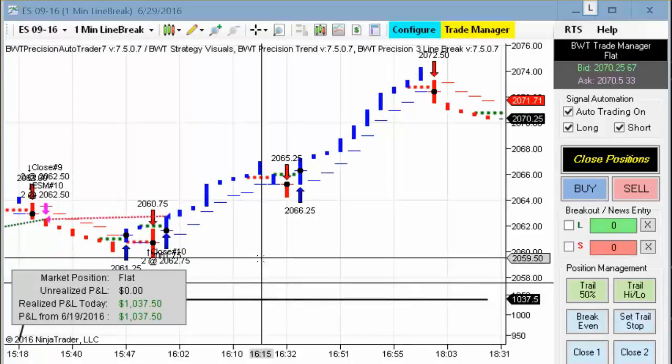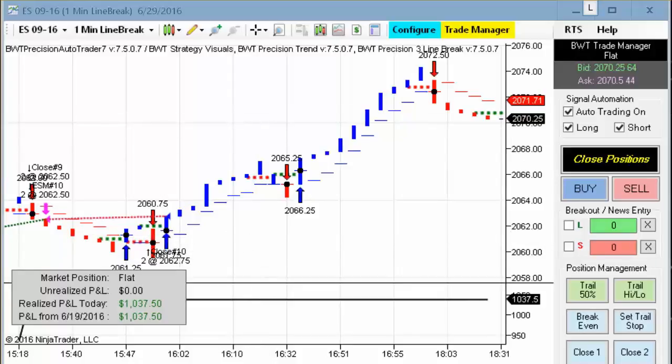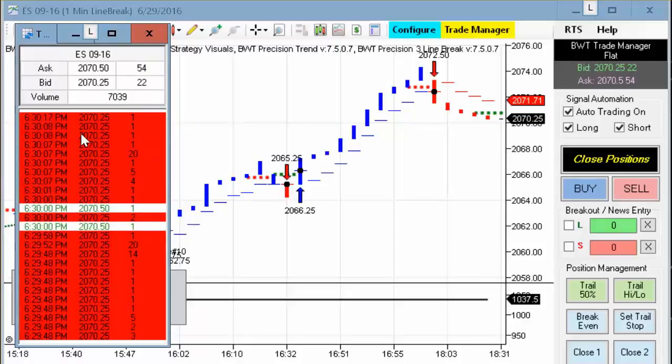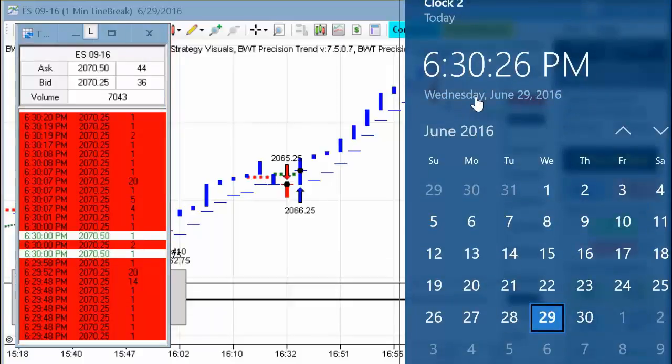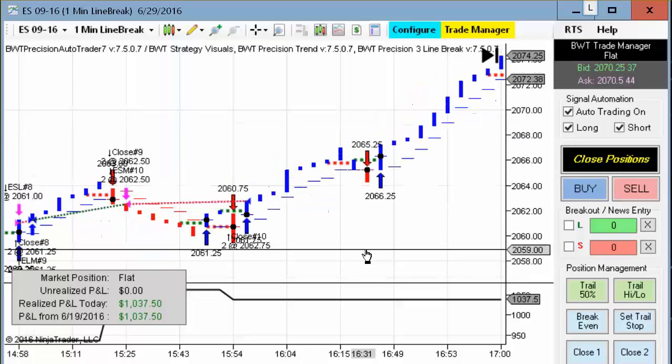Wednesday June 29th, it's 6:30 p.m. Eastern Standard Time. I'm just getting around to making today's video as I was on the phone and was not able to make it at the close, so I'm going to bring over the time and sales and we can see the E-mini S&P trading at 2070 and a quarter. My computer clock here still shows Wednesday 6:30 p.m. Eastern Time. Before I go any further, first the required disclaimer. It was a fantastic day for the auto trader.